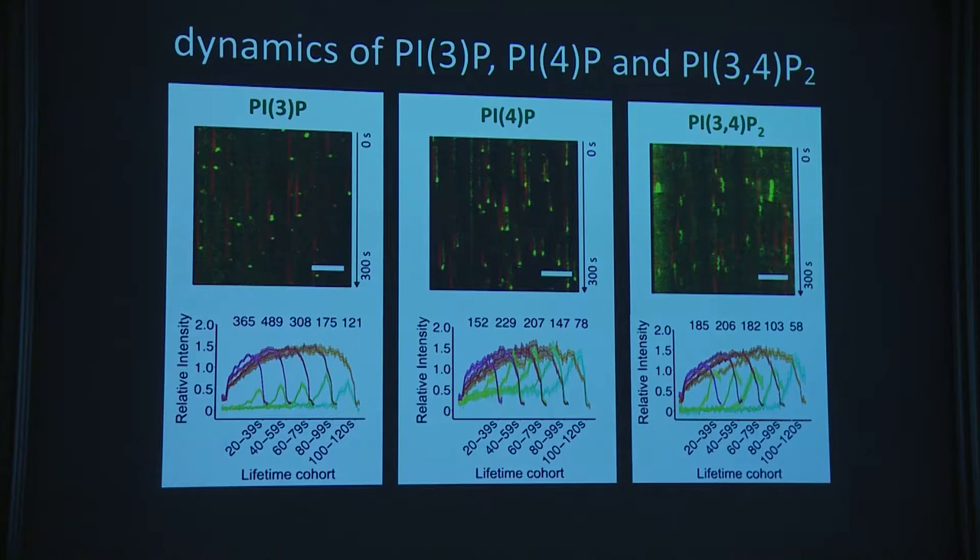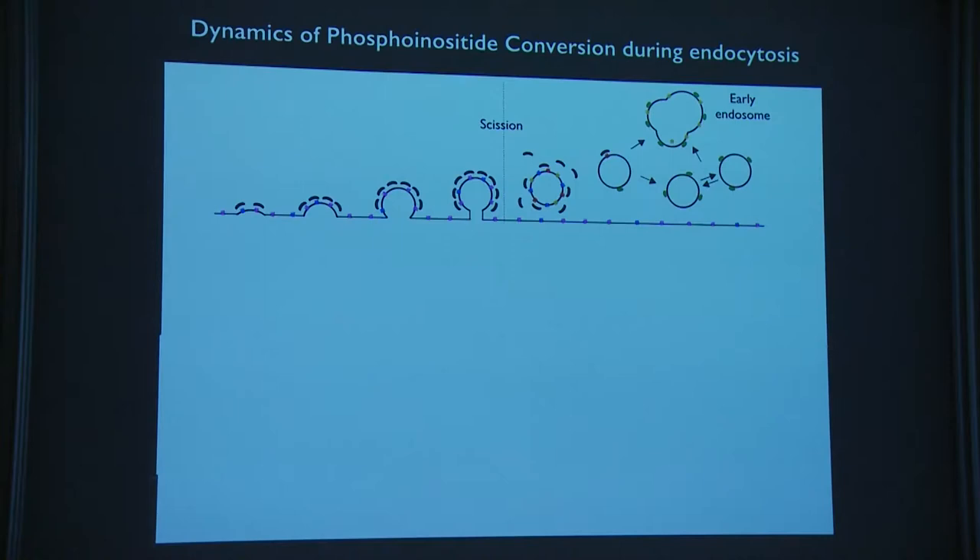We tested several domains swapped in: the natural PTEN-like domain, and PH, PX, and ENTH domains from the literature with known lipid-binding specificities. In kymographs showing clathrin in red and the swap domain in green: with a PI3P-binding domain we get a spike; same with PI4P; with PI(3,4)P₂ the spike stays longer. The PI(4,5)P₂ signal coincides with the red clathrin signal and then disappears upon consumption.